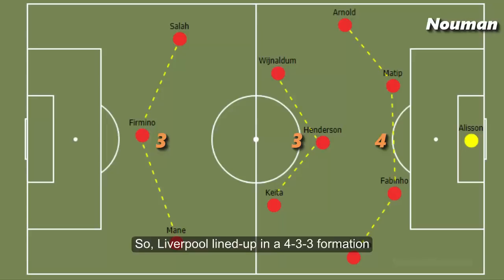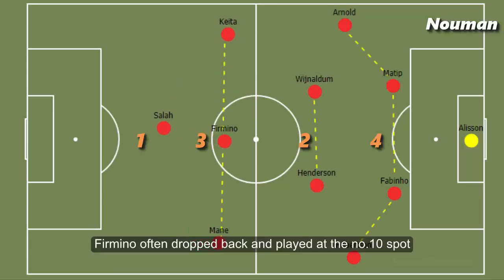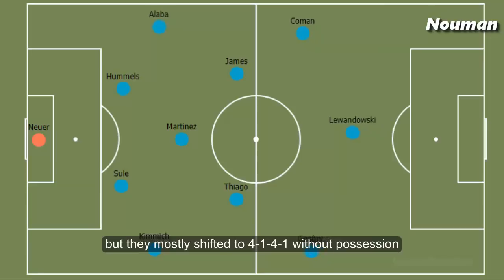Liverpool lined up in a 4-3-3 formation but they mostly shifted to a 4-2-3-1 with possession. Bayern on the other hand also lined up in a 4-3-3 formation but they mostly shifted to a 4-1-4-1 without possession.